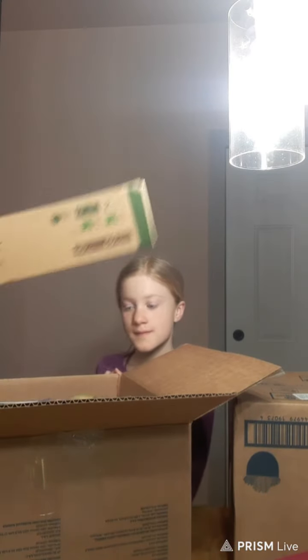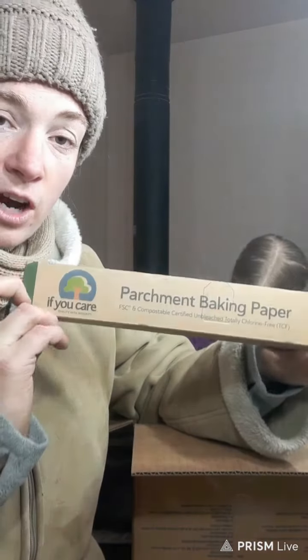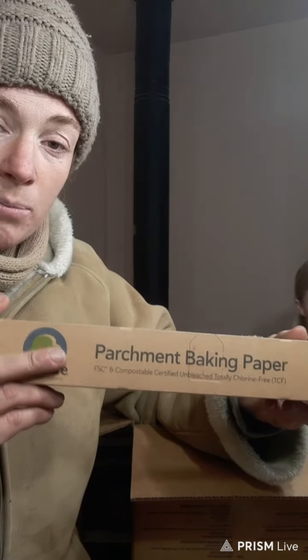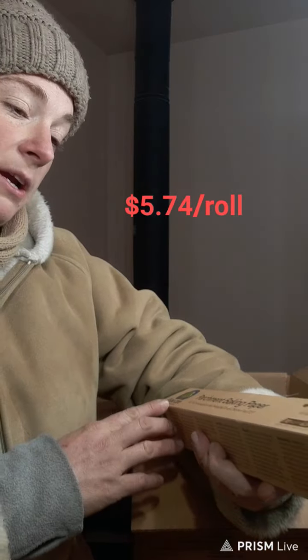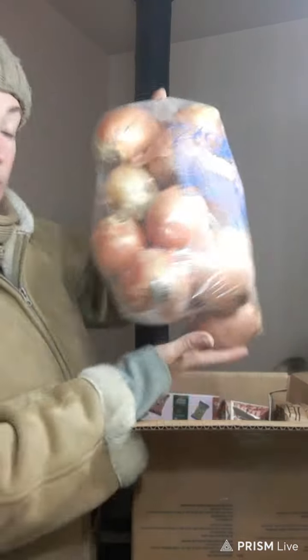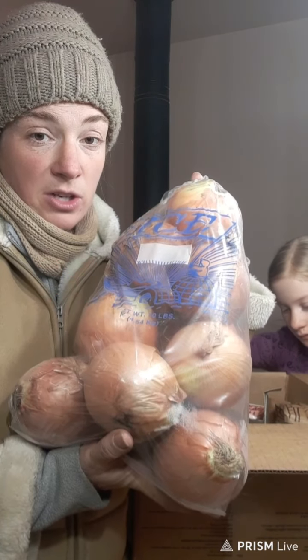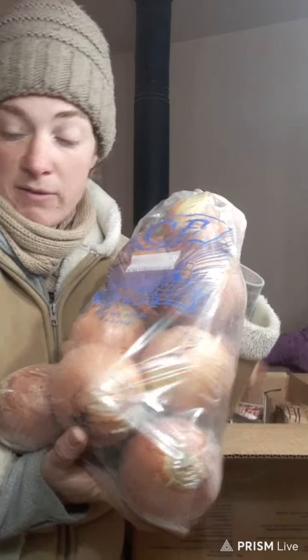I ordered If You Care Parchment Baking Paper — the If You Care brand is a healthier option compared to the bleached stuff you buy in the store. They also make unbleached cupcake liners. This is 70 square feet. The next thing in the box is onions — I order these every single month. These organic onions keep extremely well, sometimes even up to two months without rotting or softening. This is a 10-pound bag.